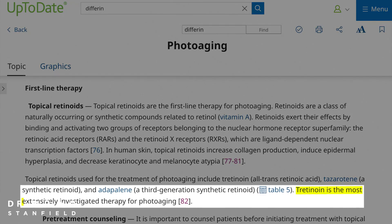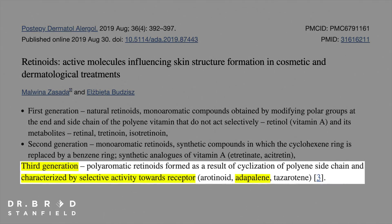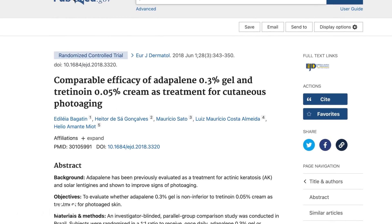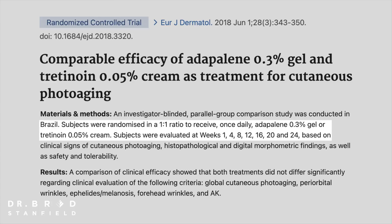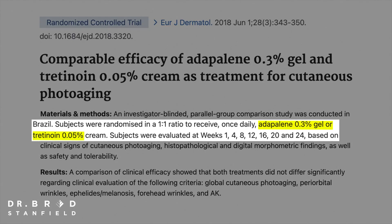Which retinoid is best, given that there are lots of different forms and names? Tretinoin is the most extensively investigated therapy for aging, but there is a newer generation called adapalene, or Differin gel, which is more selective towards the receptors, meaning less skin irritation. We have a 2018 randomized controlled study published in the European Journal of Dermatology comparing the two.